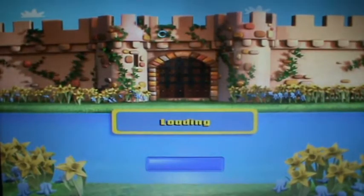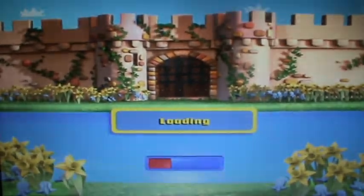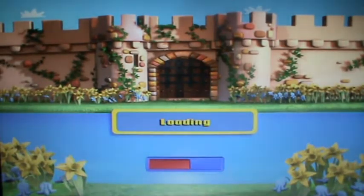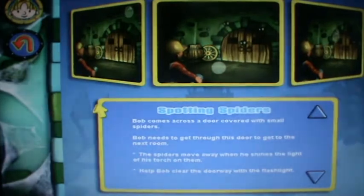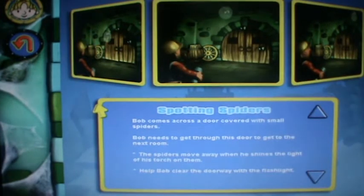Spotting Spiders. Oh my god, I hate spiders. This is Spotting Spiders. Bob makes his way through the dungeons underneath the castle. Alright, Wendy, I've played this before.